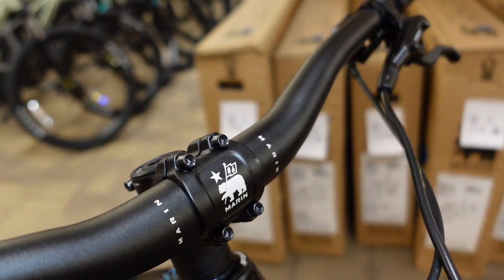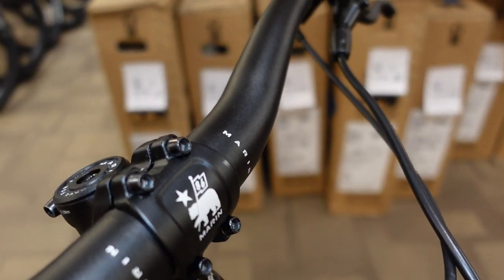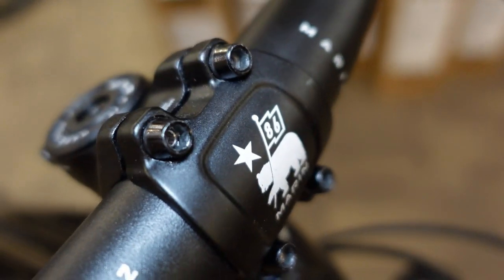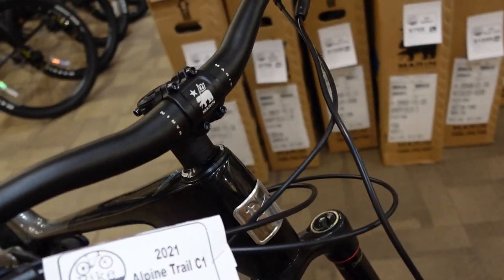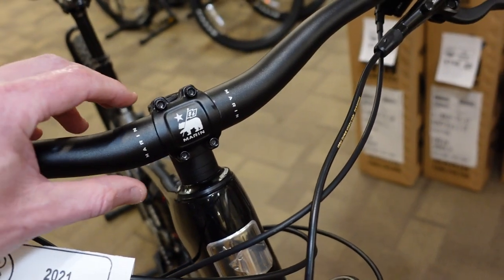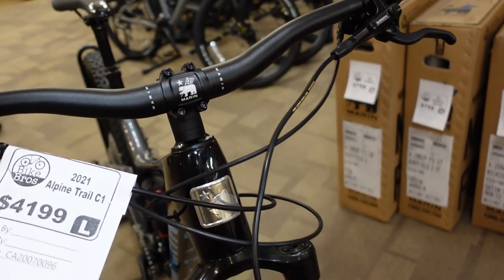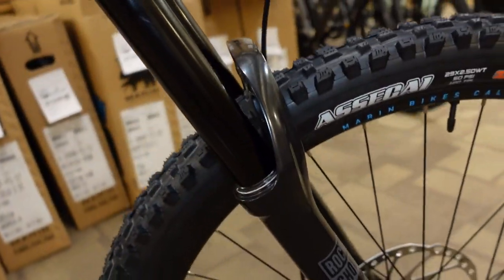We've got Marin lock-on grips and Marin handlebars that we see on a number of their bikes — these have a pretty nice rise and sweep so you wouldn't have to upgrade anything. We've got a Marin stem — I believe that's a 35 millimeter long stem with a 31.8 clamp, not a 35 mil clamp area. They're trying to give you bars that have just a little bit of flex to give you a bit more comfort.